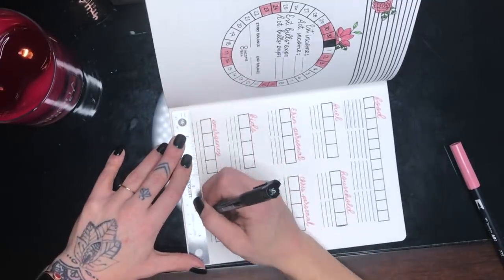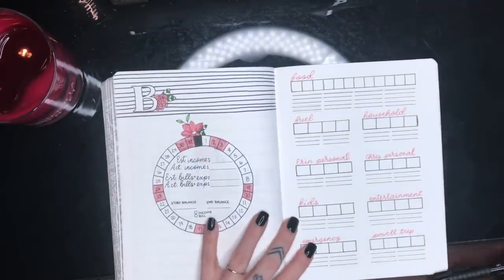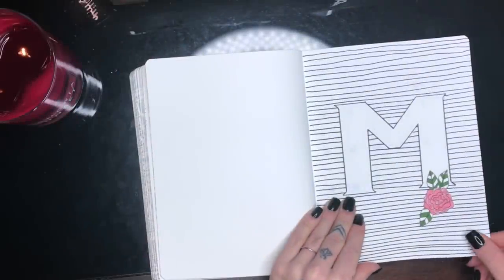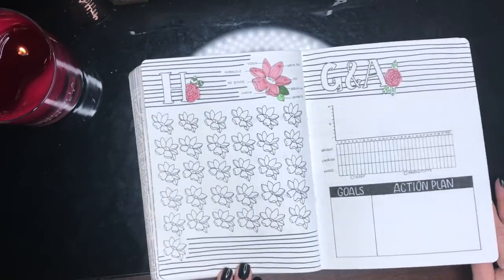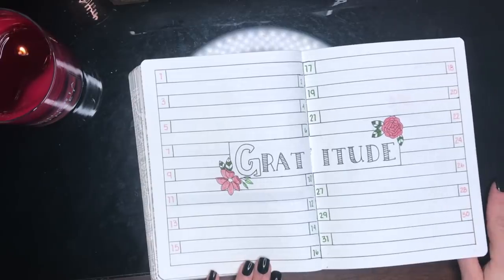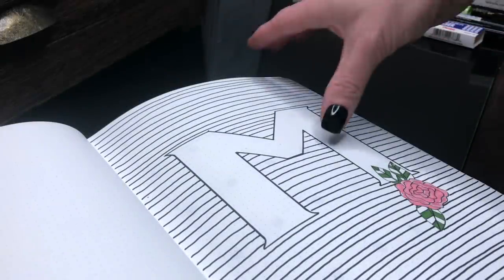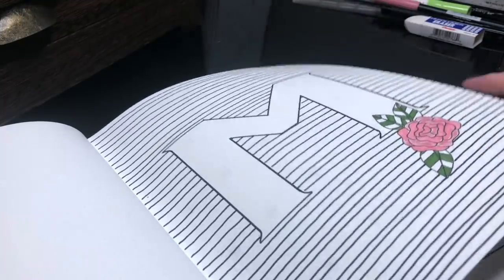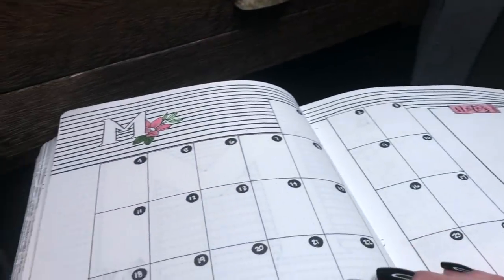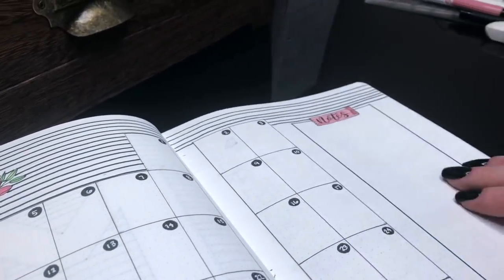I also have a blog post about this budget setup and I'll leave the link in the description if you're interested in budgeting or finances. I'm not the greatest at finances but I'm constantly learning and I'd be willing to learn with you. I hope you guys enjoyed today's video — if you did, make sure you like this video and subscribe to my channel. I'll see you hopefully on March first for 30 Days of Doodles.